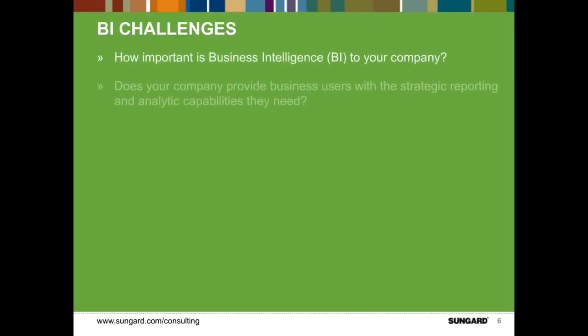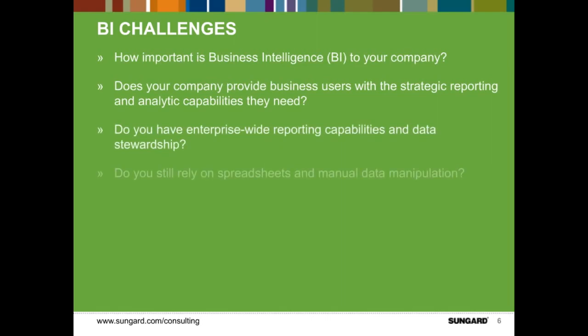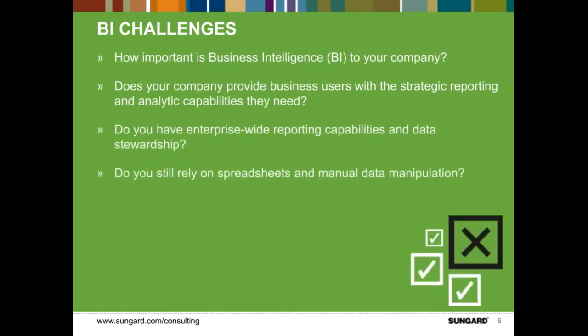Scott and I are going to give an overview of this survey and our insights. We wanted to understand the BI challenges that organizations face — how important is business intelligence to companies, does your company provide business users with the strategic reporting and analytic capabilities they need, do you have enterprise-wide reporting capabilities, and a hot topic we noted is data stewardship and data ownership.